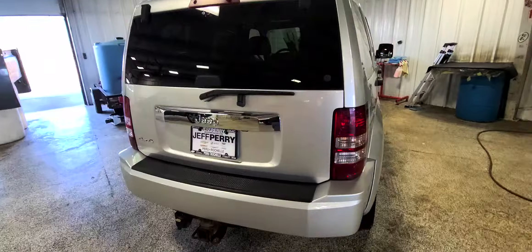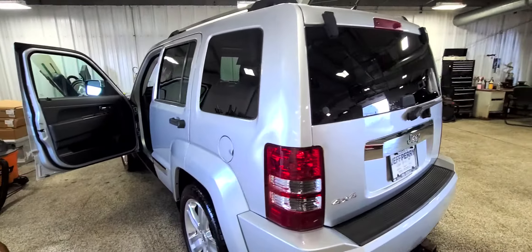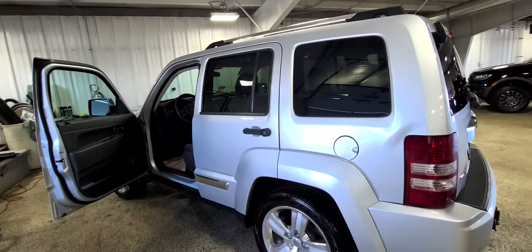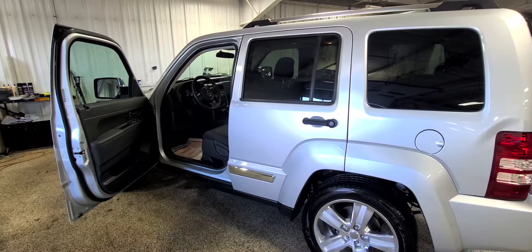Little sneak peek — she's still in the detail shop. Four-wheel drive, tow pack. More questions? Give me a holler at 815-993-6140. Thanks so much.